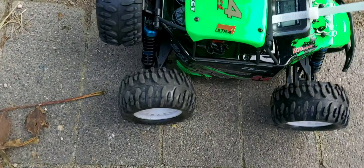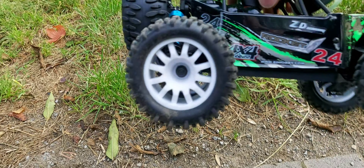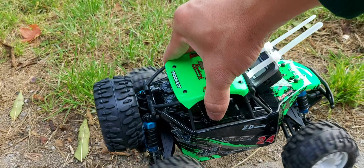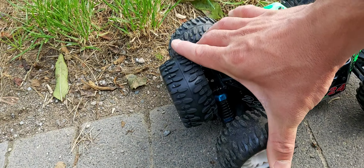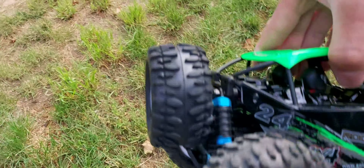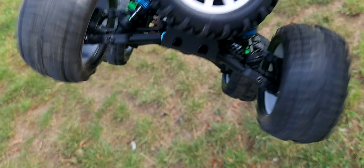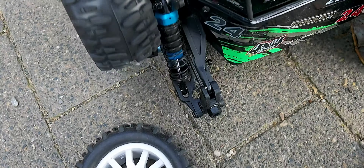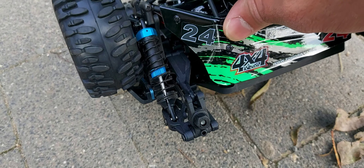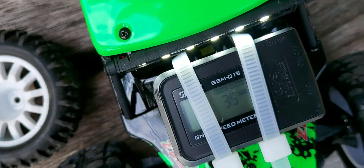We got a problem — the rear wheel. I think I bent something. Bent drive shaft, I think. When I tried to fix this, I broke the shaft. So that's it for today. Anyway guys, we got 35 km per hour for the 2,600 mAh 25C discharge rate LiPo battery.